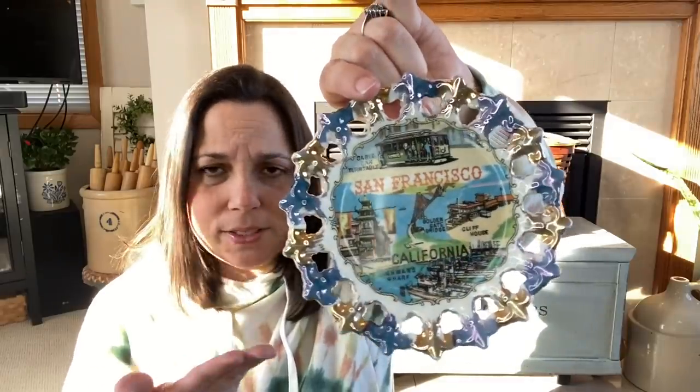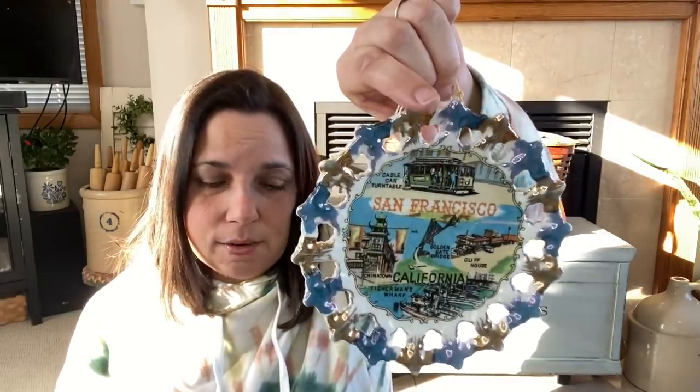I'm starting with a vintage souvenir I picked up for the shop. It has a luster ware look to it in the blue glaze. It's from San Francisco but originally made in Japan, and it's made to hang on the wall. There's a small market for these kind of vintage souvenirs. I love San Francisco — I haven't been there since before the pandemic, but I went about four years ago when Molly was 17 and we really enjoyed it.